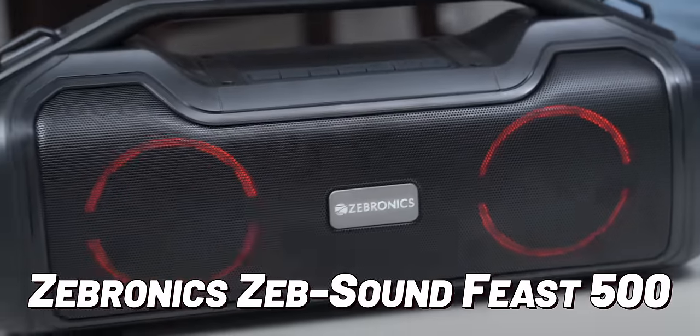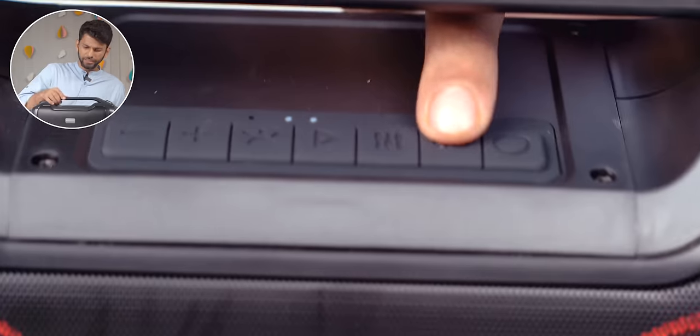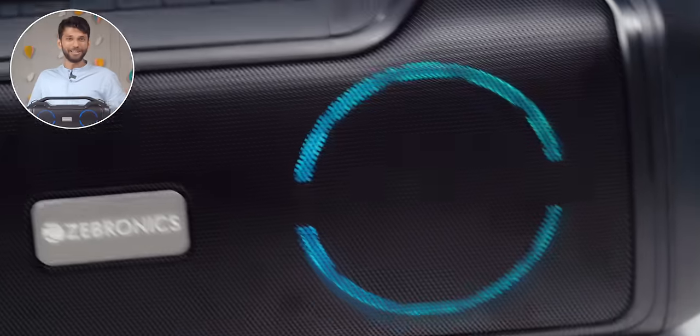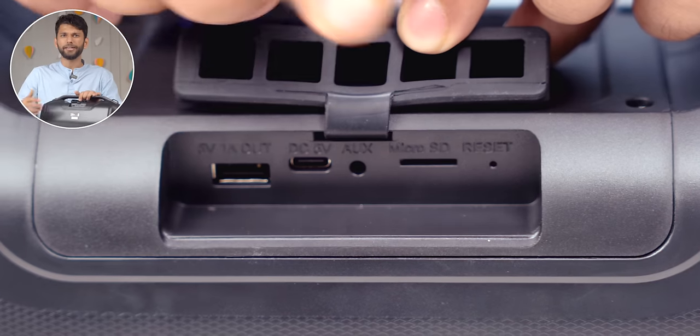Next we have the Zebronics ZEB Sound Feast 500, priced at 4499 rupees. It has 70-watt speakers — compared to the JBL Go 3's roughly 5 watts, that's about 12 times the wattage. On top you get the usual media control buttons and a TWS mode to pair two units together for a party. It also has RGB lights, which you can turn off with a button. At the back you can plug in a pen drive, SD card, or aux cable, and it has a Type-C port.